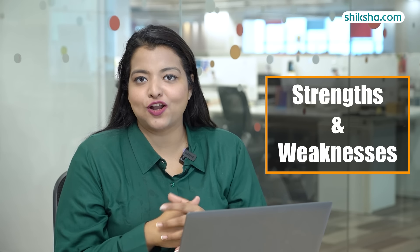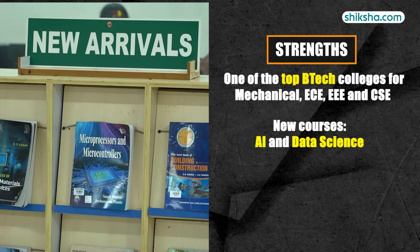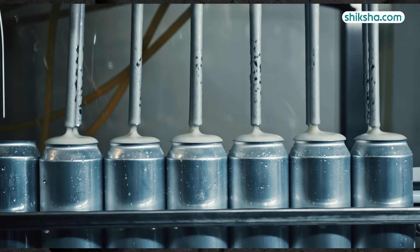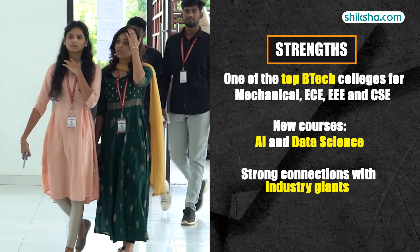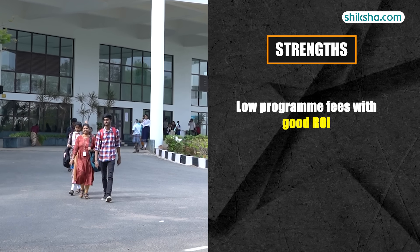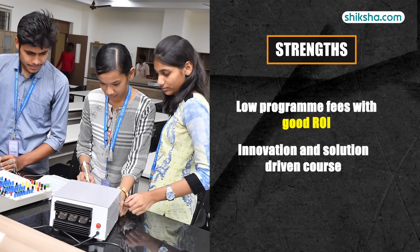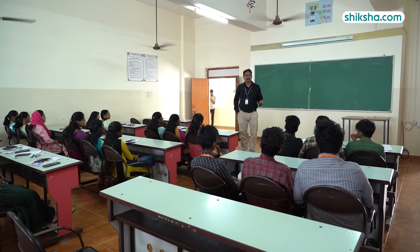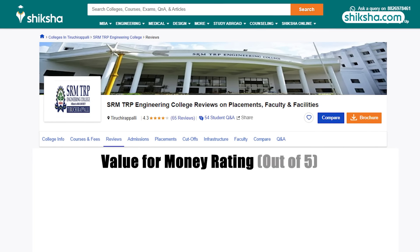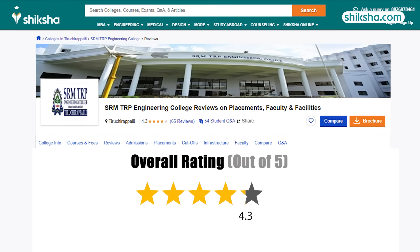SRM TRP is one of Trichy's top BTEC colleges for specializations such as Mechanical, ECE, EEE, and now CSE. The inclusion of new courses like AI and Data Science provides a much-needed avenue for students aspiring for the latest computer science specializations. Strong connections with industry giants mean a curriculum grounded in reality, with relevant skills training and strong promises of internships and placements. Low program fees result in a three-digit ROI. The focus on lab infrastructure nudges students towards research and innovation. However, to keep up with newer engineering colleges, SRM TRP needs to introduce more BTEC specializations. Students on Shiksha.com have given a 4.1 star rating for value for money, and overall, SRM TRP Engineering College Trichy gets a 4.3 star rating on Shiksha.com.